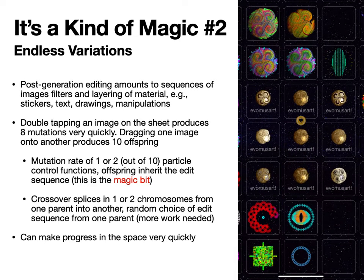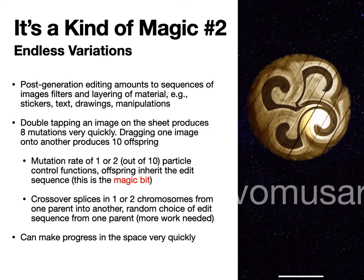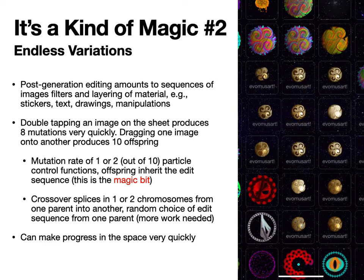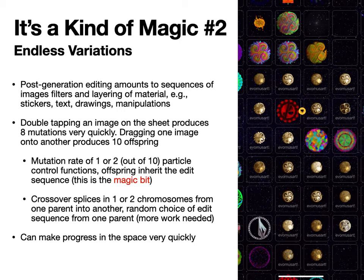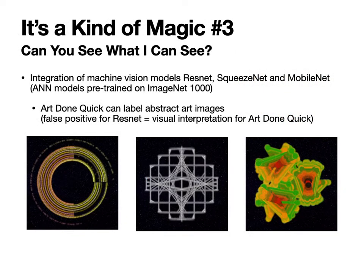You can get lots of variations including things with text and so forth. However, when you do crossover it is a little bit disappointing — the children are basically like mutations of one parent or the other — so there's still more work to be done there.